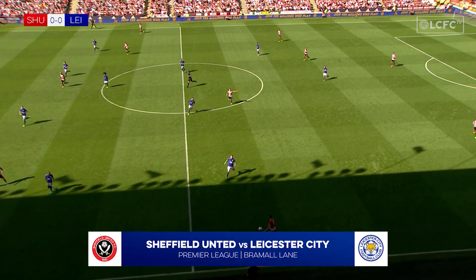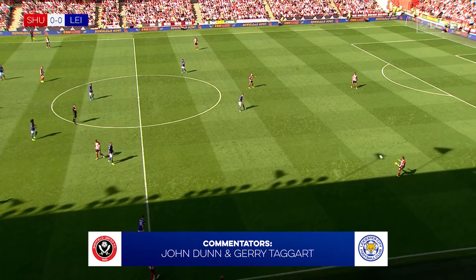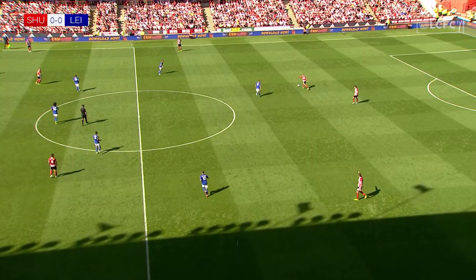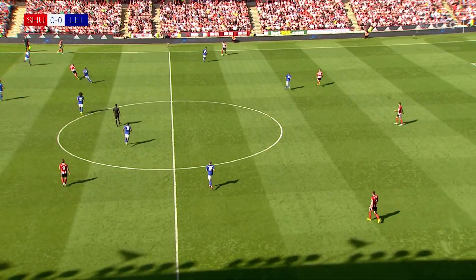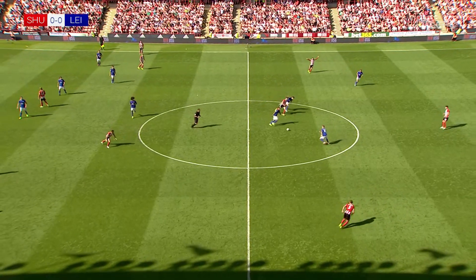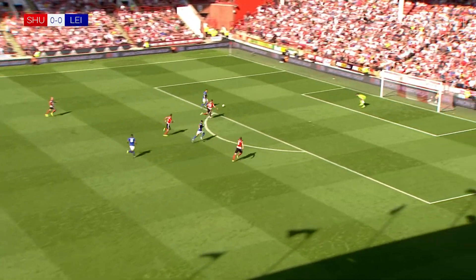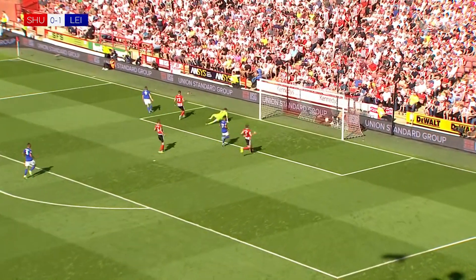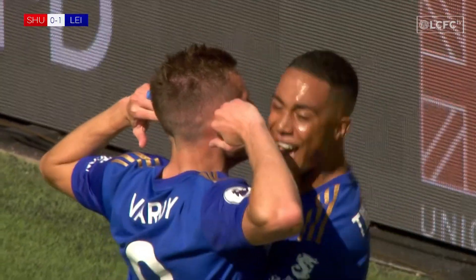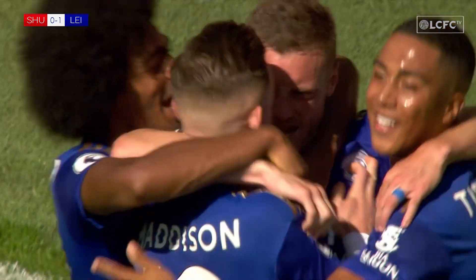Vardy does brilliantly well initially to lay the ball off to Perez, and then he makes that trademark run in behind. Perez is dilly-dallying on the ball — just get it over the top, it doesn't have to be perfect. Jamie has broken the defensive lines of Sheffield United but he has to take a touch and make sure it's right. Good challenge from Perez, finds Maddison, and Maddison finds Vardy — Vardy is onside this time, and Jamie Vardy fires in his first goal of the season. It had to be him, the Sheffield-born striker, and Leicester City have the lead at Bramall Lane.